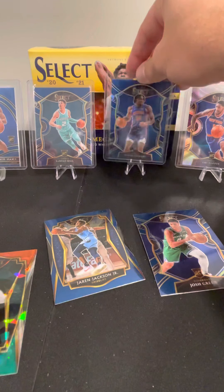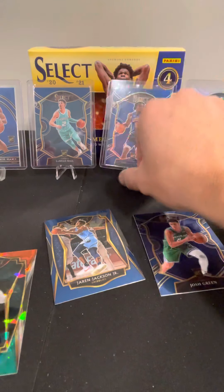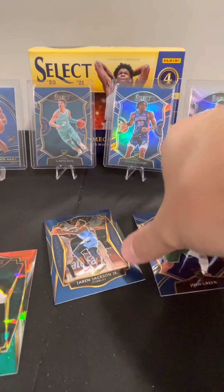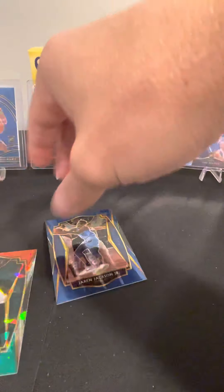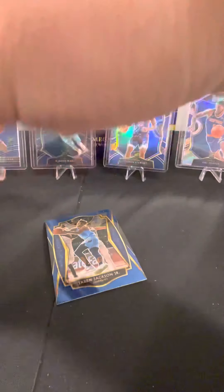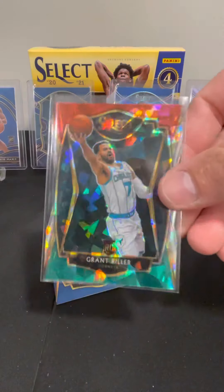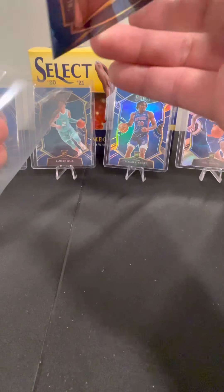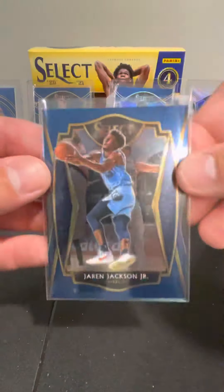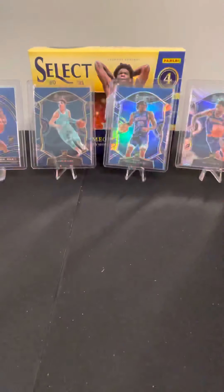We've got a couple more big rookies to hit — obviously Anthony Edwards is the biggest of the group probably left to hit. Three out of four rookies there in that pack. Grant Riller, and the Jaren Jackson was a premier level so that's also one of the better cards. Two packs left.